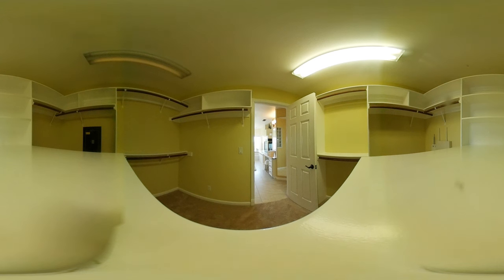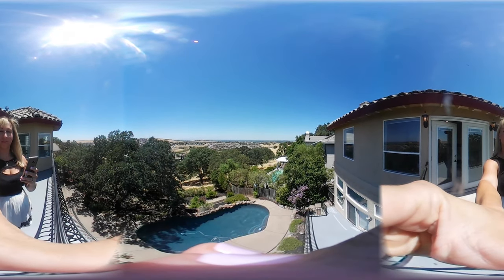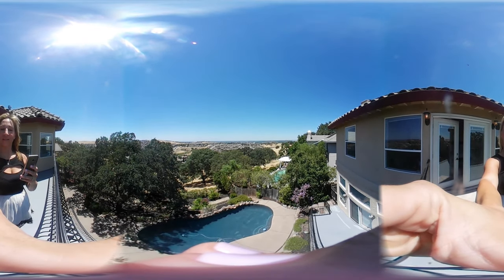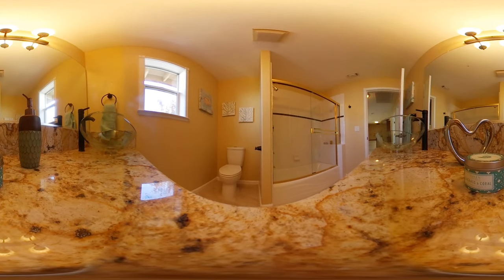Take a minute to pan around the master closet — there's so much room for his and hers, which is perfect. Out on the outdoor balcony you have panoramic views of the lake, Sacramento, and the coastal ranges, plus a beautiful pool. It's truly amazing.